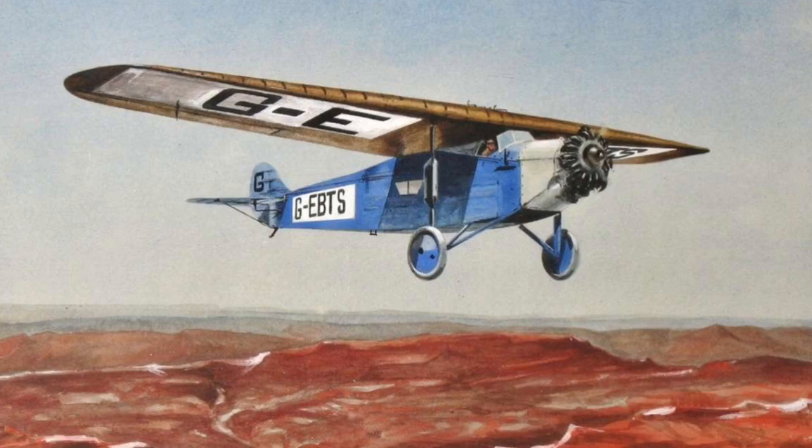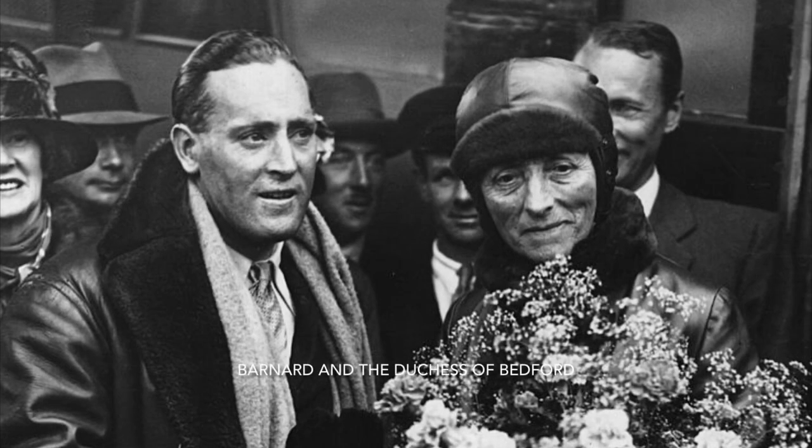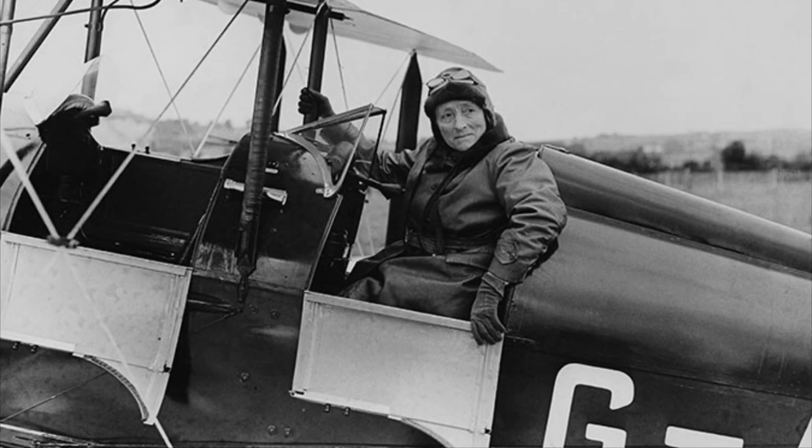In 1929, she undertook a record-breaking flight with pilot Charles Barnard and engineer Bob Little, from Lympne to Karachi and back to Croydon Airport in eight days. In 1930, she bought her own Gypsy Moth and learned to fly it. A landing field was constructed at Whispers so she could fly between Whispers and the family seat at Woburn Abbey.